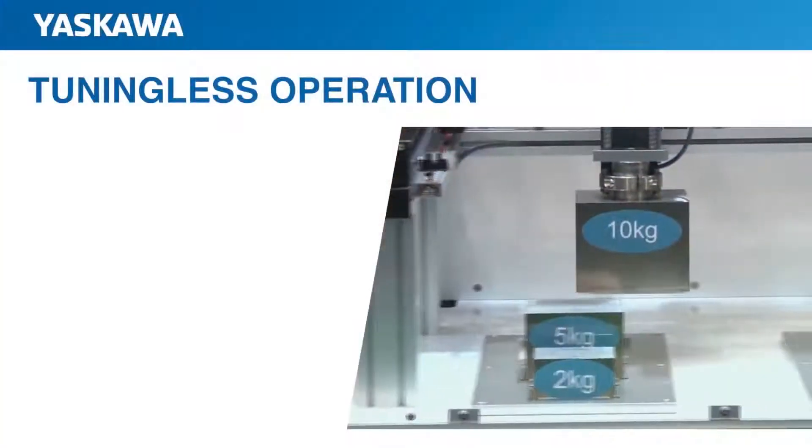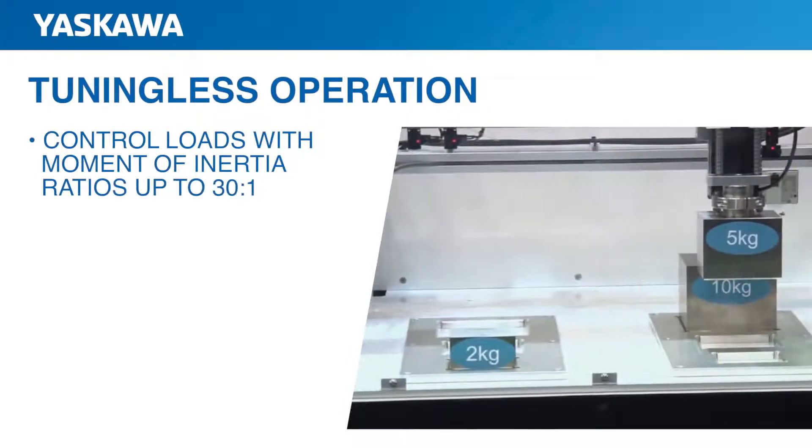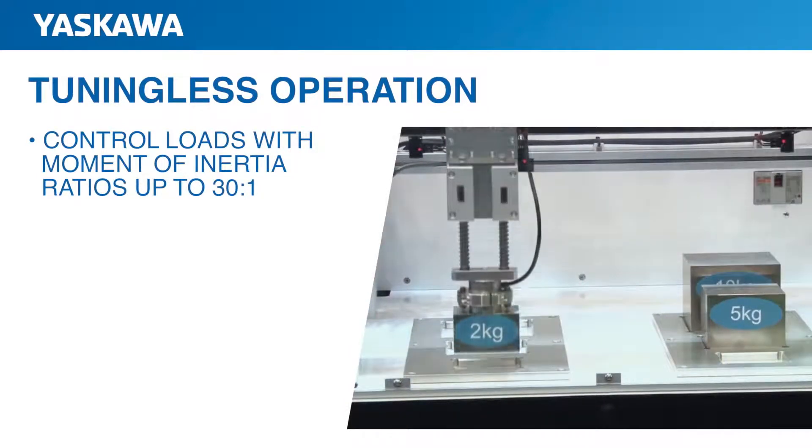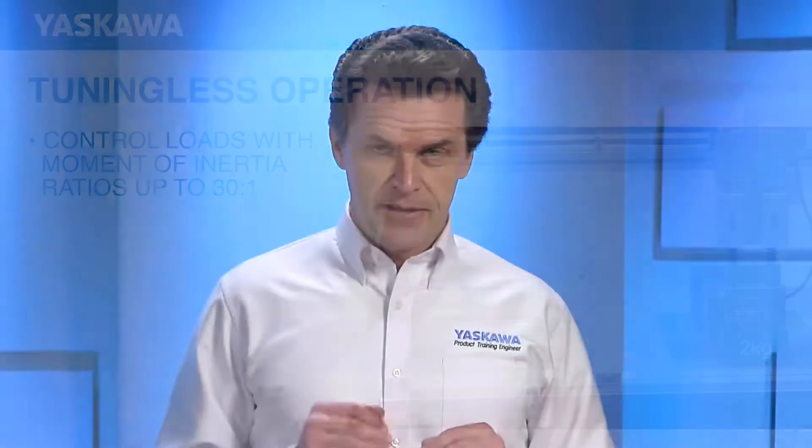Another performance enhancement is tuningless operation. No servo tuning is required for load-to-motor inertia ratios up to 30 to 1. Systems can run without vibration and remain stable even when the load inertia dramatically changes. As a result, you can decrease motor sizes without sacrificing performance.